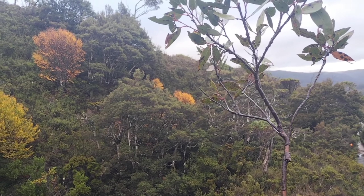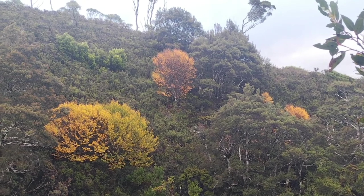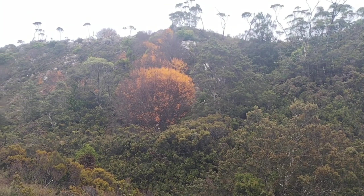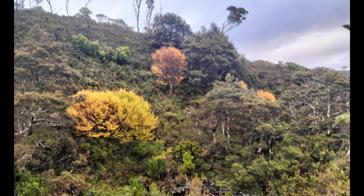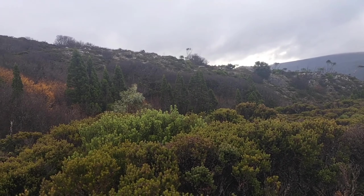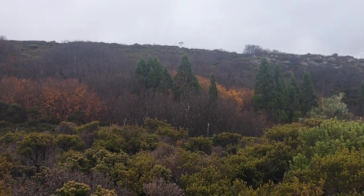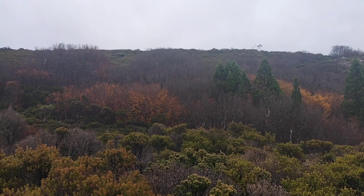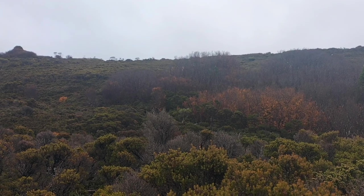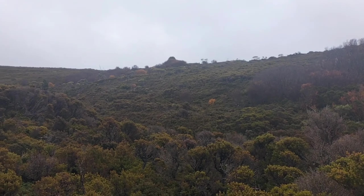We are probably a little bit late in the turning of the Fagus season but it is really nice to still see some colour. There is actually a beautiful amount of deciduous beech through here still, surprisingly. My camera probably isn't showing it very well because I am filming on my phone and it is quite overcast, but it is beautiful.